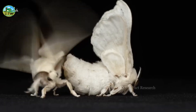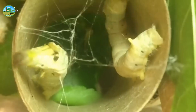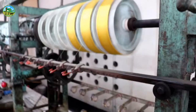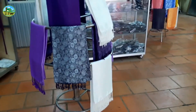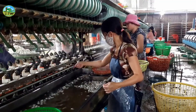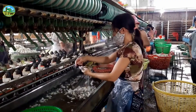Silkworm farming is a valuable source of livelihood for rural farmers. Sericulture can be easily started by men as well as women, thereby contributing to the economic empowerment of women and promoting gender equality in rural areas. Silkworm farming requires relatively low capital investment compared to other farming activities, making it accessible to small-scale farmers.